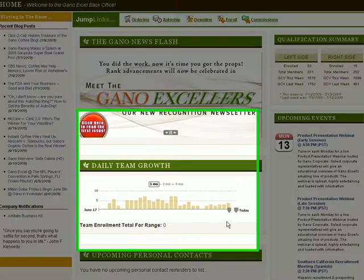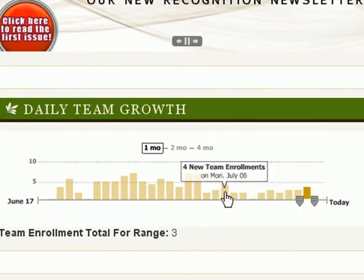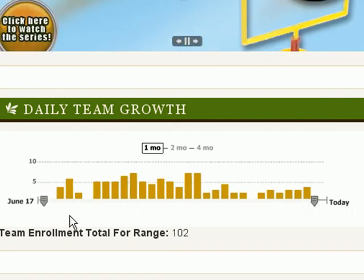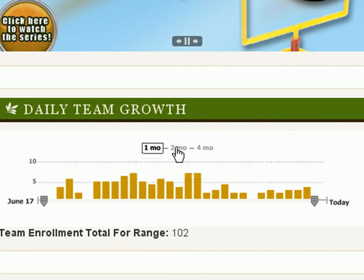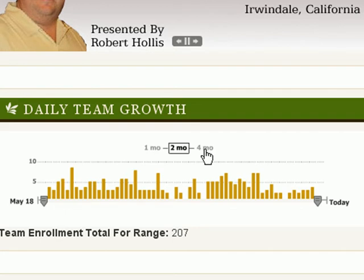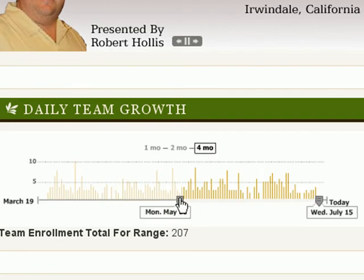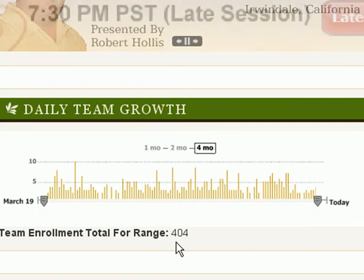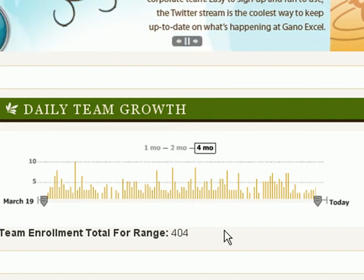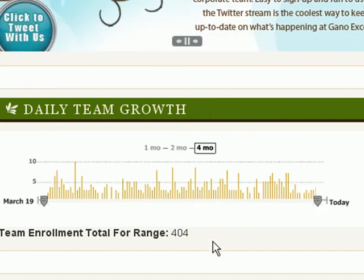Down here is the daily team growth. I can look at what my averages are running. Extending this range back over the last month, it's 102 — meaning 102 people joined in the last 30 days. Over a two-month period that is 207, and over a four-month period that is 404. So 404 over four months is consistent with my average, and for six months with over 600, it's over a hundred people a month. I'm very pleased with that.